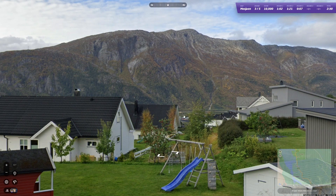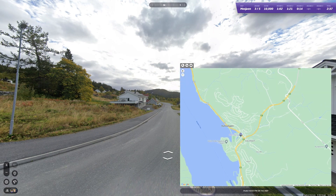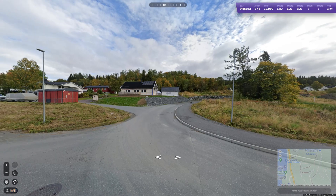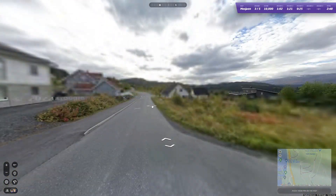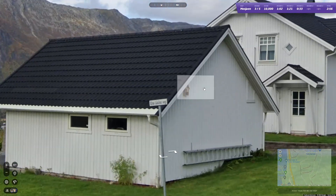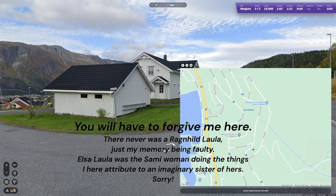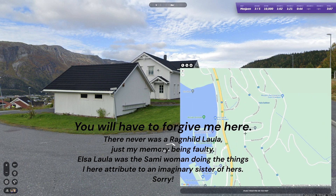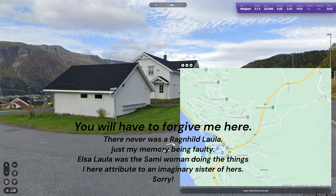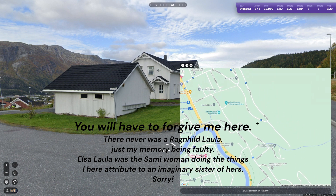I can see a harbour down there. We could be up here or up here — I know there's a harbour down here, I've been walking around the marina. What is this one called? Elsa Loulas Road — that's interesting. I believe Ragnhild Lola was a Sámi woman who was a key person in establishing a society for the Sámi people back in the early 1900s.